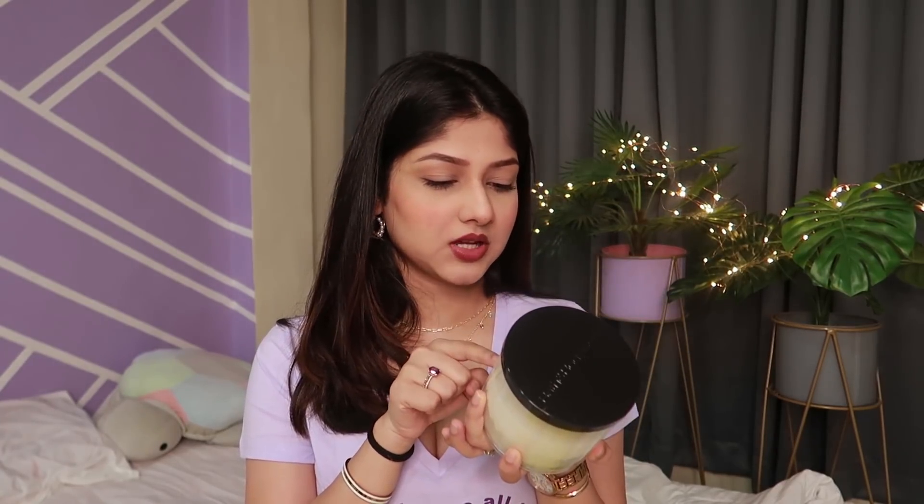Next up is this Bath & Body Works candle — you can clearly see how much I've used it. This is the Eucalyptus Spearmint stress relief scented candle and oh my god it smells so good. I love eucalyptus smell and the spearmint vibe — it's just too good. I have a whole pyramid of Bath & Body Works candles, and if you want an in-depth video about all the scents I have I would love to do that. But I did read somewhere that lighting these candles for too long can harm your lungs — I need to research that more.